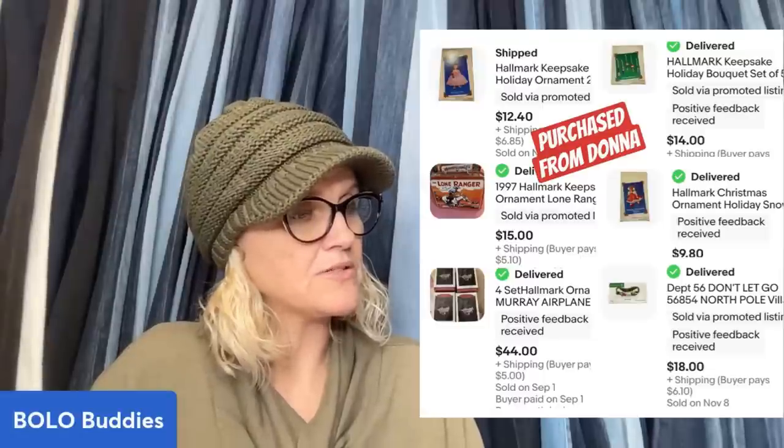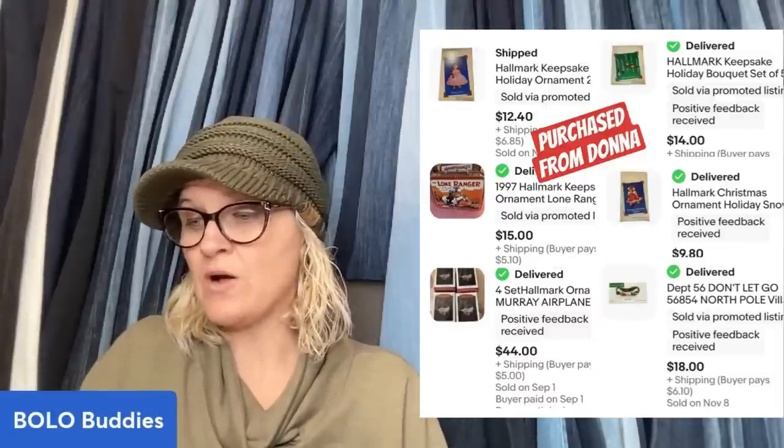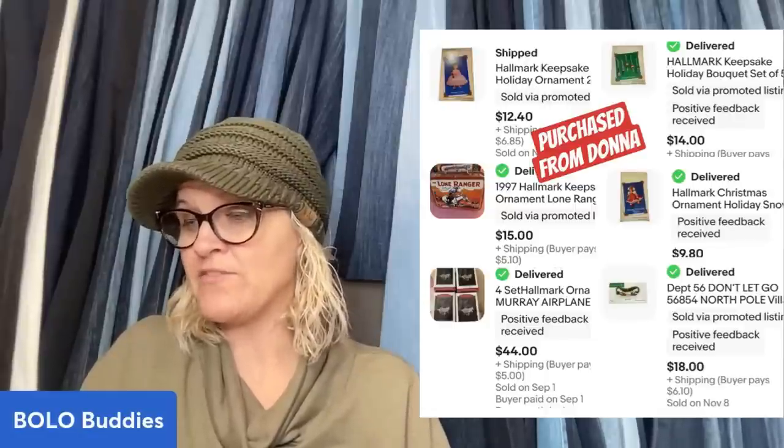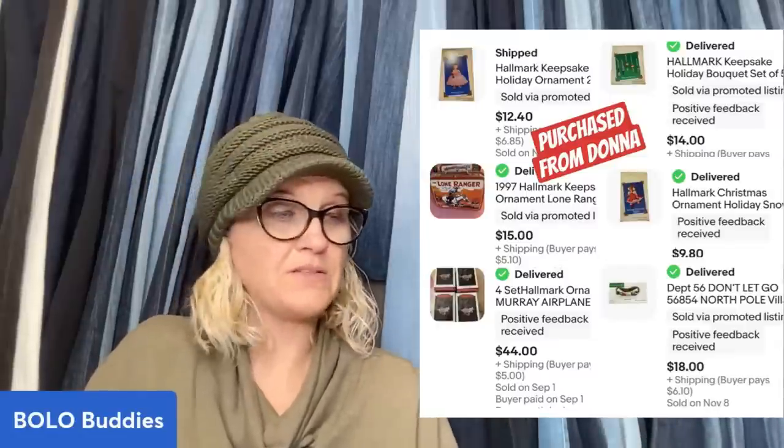Donna Telebotolino used to own a thrift store, so she has lots of connections for wholesale buyouts. T goes out and just finds deals — they bring incredible stuff. More ornaments from Donna Telebotolino at approximately $2 a piece, with buyer paying shipping: two into 12, two into 15, a four-pack into $44, and others at $14, $18 — all great bread and butter returns.